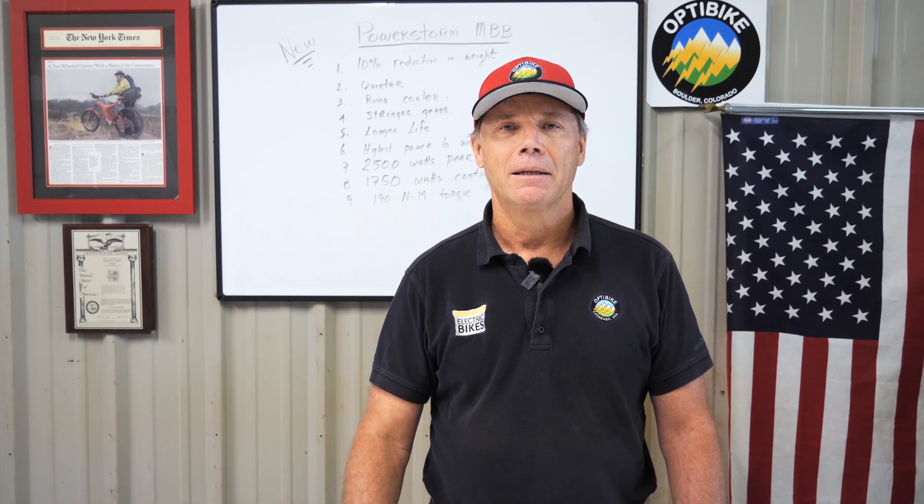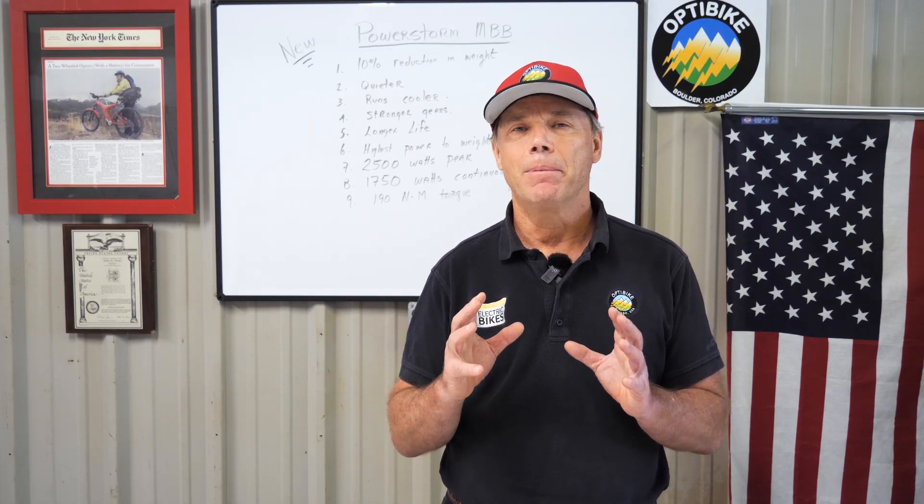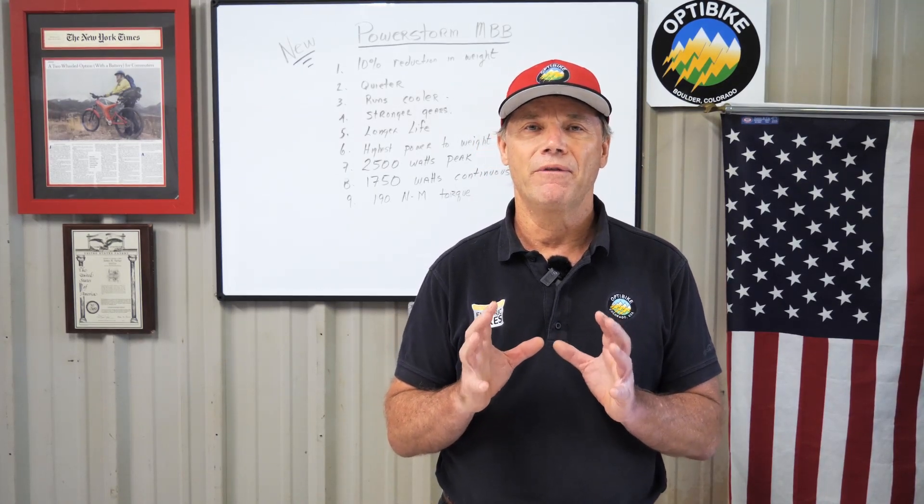Hi, I'm Jim Turner, president and founder of OptiBike. Today, I want to show you the new PowerStorm OptiBike motorized bottom bracket. This is a totally new motor that we developed over the last three years that sets a new standard in electric bike performance.